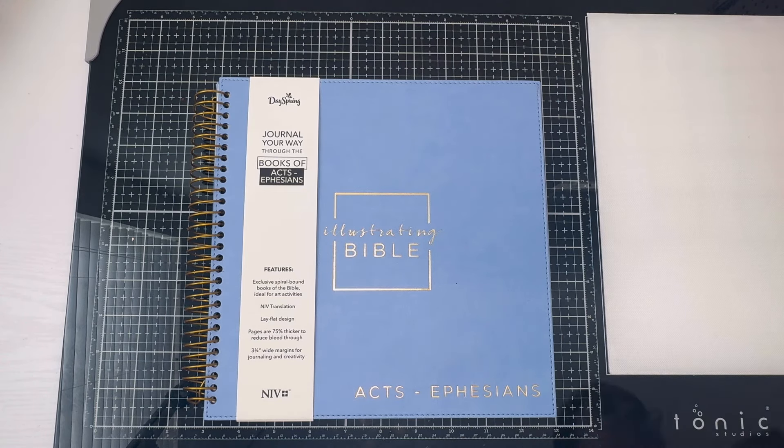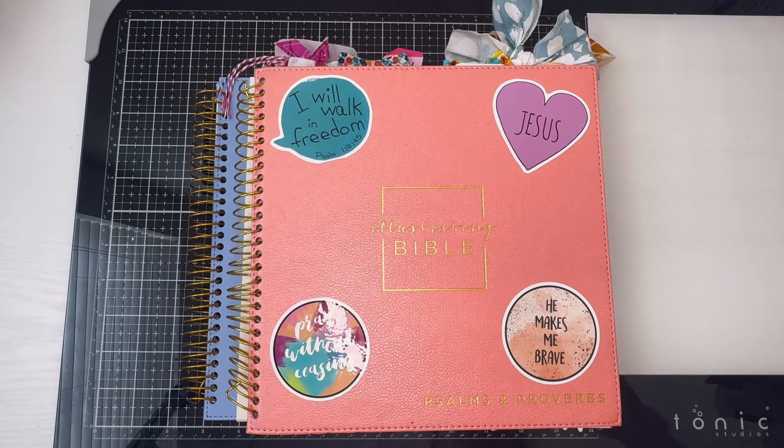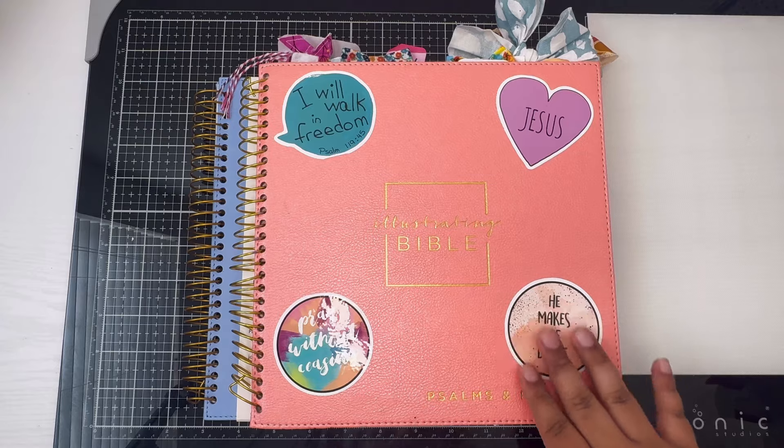If you've been here a while, you know we talk about that big chunky illustrating bible. After that, DaySpring started releasing illustrating bibles individually covering just a few books. There's one with Psalms and Proverbs, and there was a navy blue version with the book of Luke, but that one is retired — you won't find it on their website or Amazon anymore.